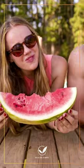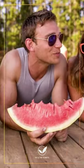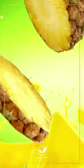Watermelon — hydrating and packed with antioxidants for kidney well-being. Pineapple — bromelain-rich, anti-inflammatory, aids digestion, and supports kidneys.